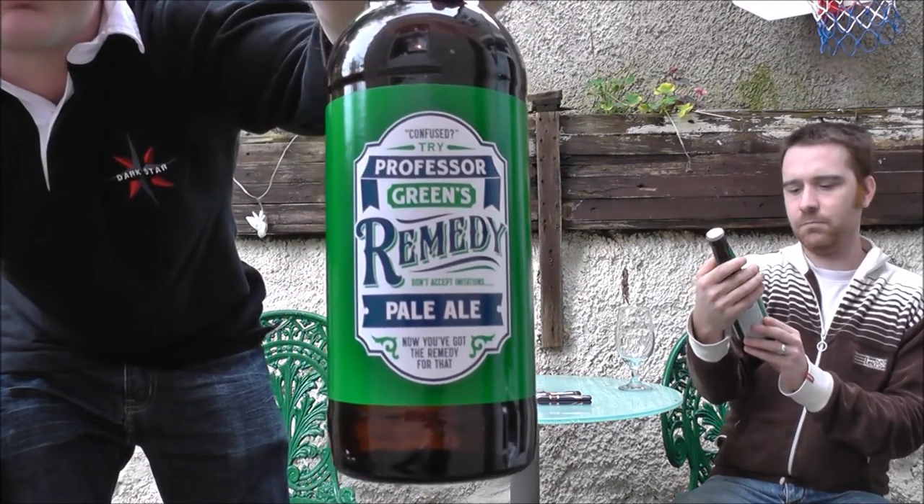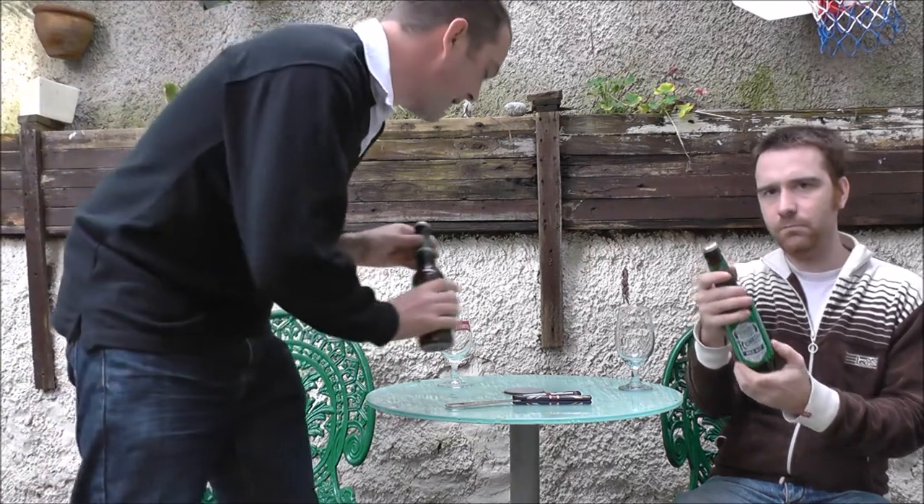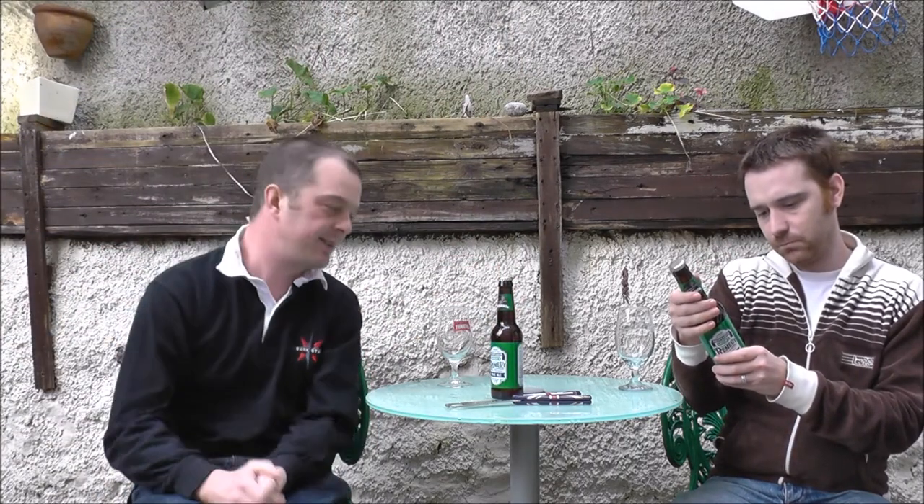What we were thinking before we pressed record is that Signature are a small London-based brewery and they want to use Titanic's volume and capacity. This beer, by the way, is found in Morrison's. So if you're going to get your beer into a supermarket, you need a certain decent amount of volume to do it.